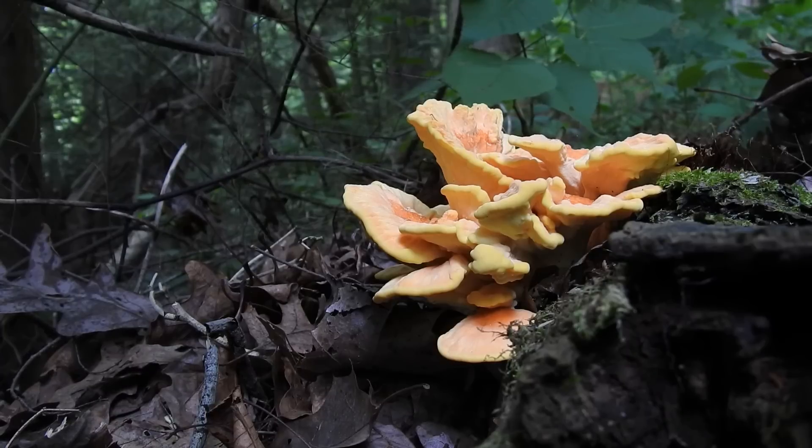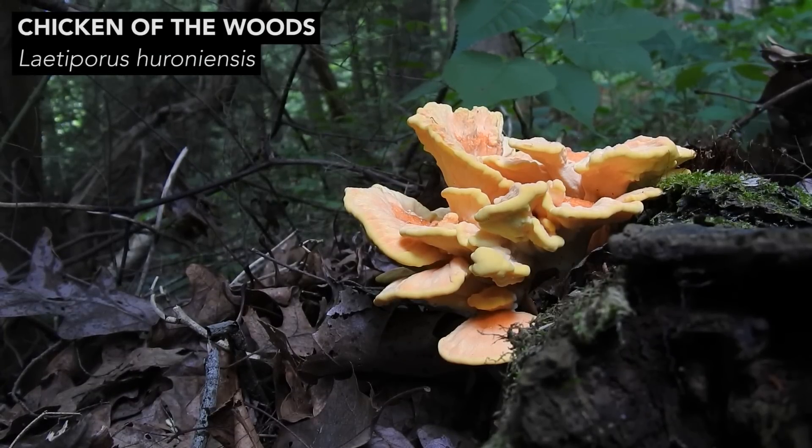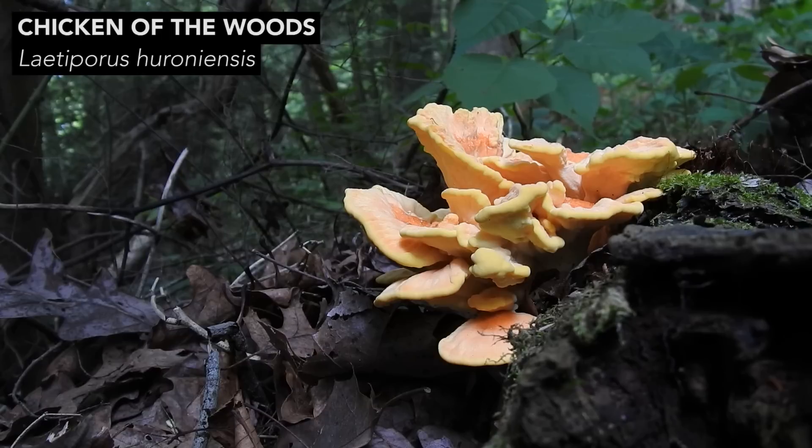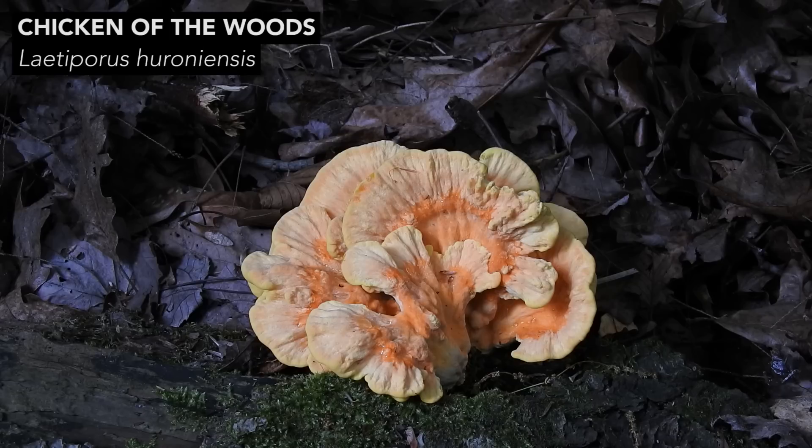The third species is Latiporus huroniensis. This mushroom is nearly identical to Latiporus sulfureus, with one major exception: Latiporus huroniensis grows on the wood of conifer trees, specifically on eastern hemlock trees.